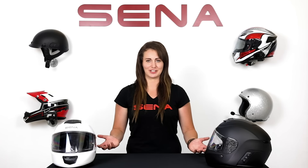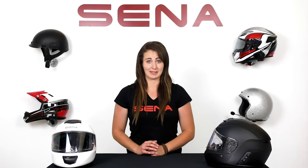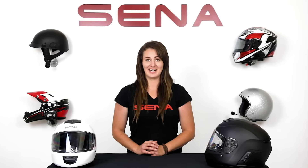Momentum and Momentum Lite are just the beginning. Keep an eye out for the Momentum Pro featuring a 2K camera, Wi-Fi, and app compatibility, and of course the long-awaited Momentum INC housing the intelligent noise control. In the meantime, visit Sena.com for more information and check out the rest of our YouTube channel for more tutorials.